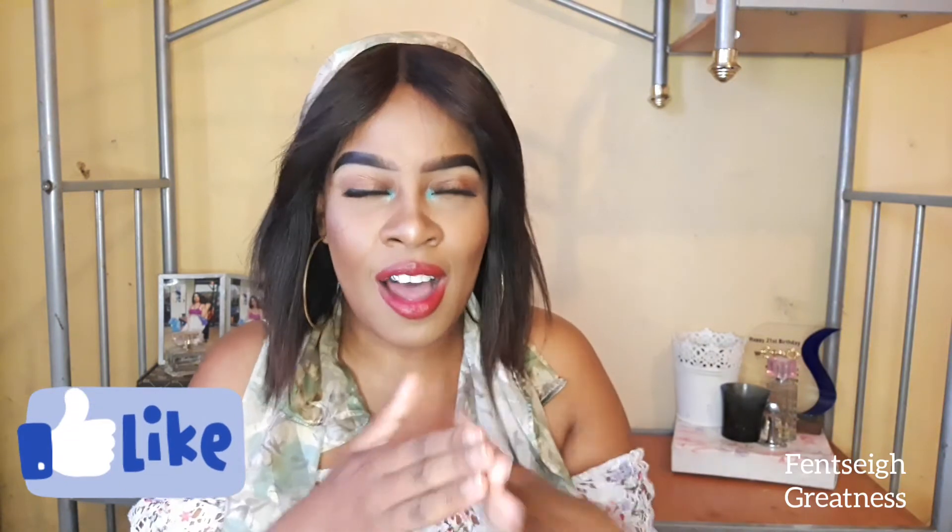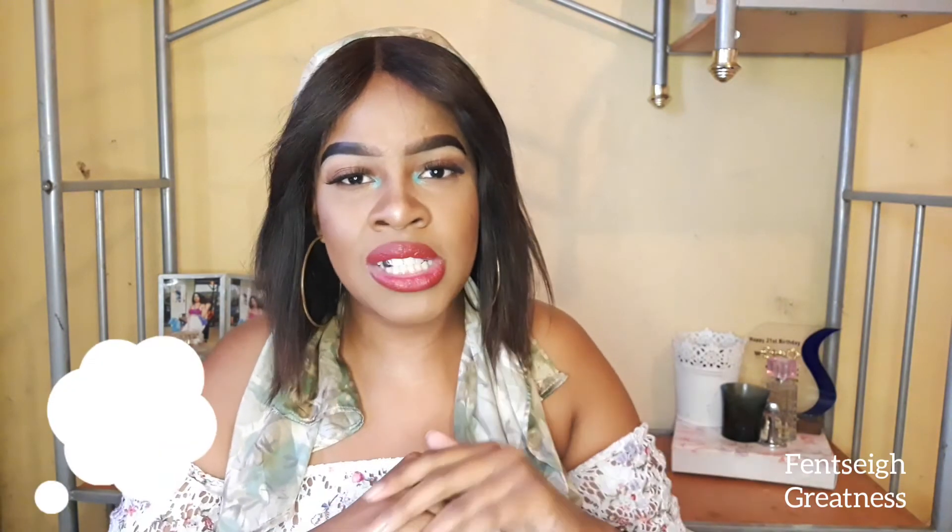If you liked this video please give it a big thumbs up and engage — I love responding to your comments, they mean a lot to me. Also comment which other videos you'd like to see on my channel. Your wish is my command! Until then, stay blessed and beautiful — I love you!